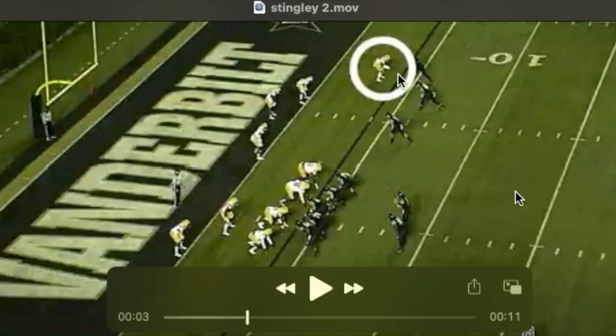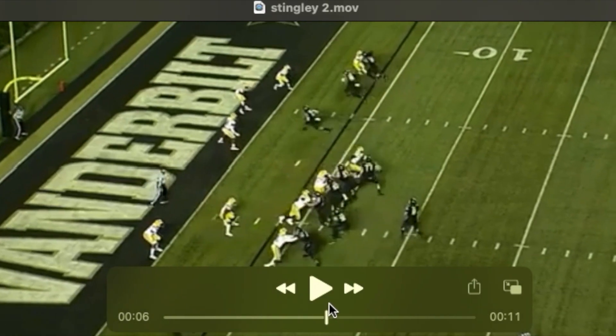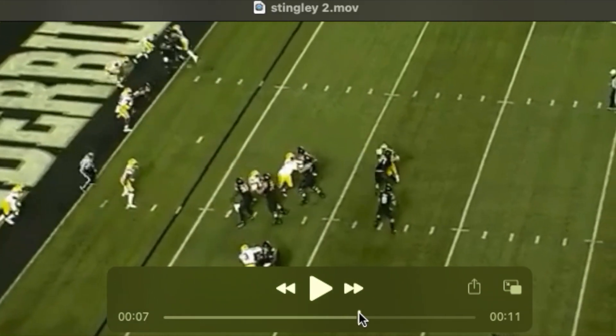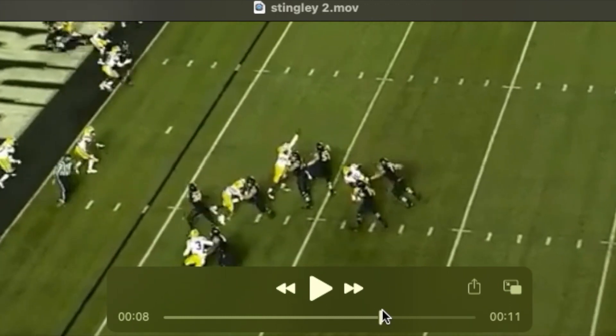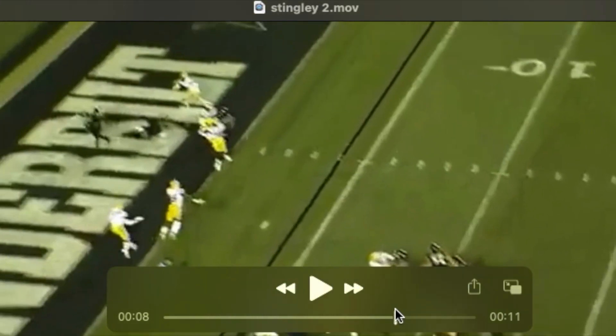Derek at the top of our screen against a bigger receiver. They're going to try to run a pick or a screen with the number two receiver right there at the goal line. Derek squeezes this route down so that his receiver runs into the pick. The other LSU defender does a nice job running over that — a lot of trash right there at the goal line. He ends up being boxed out by the receiver.